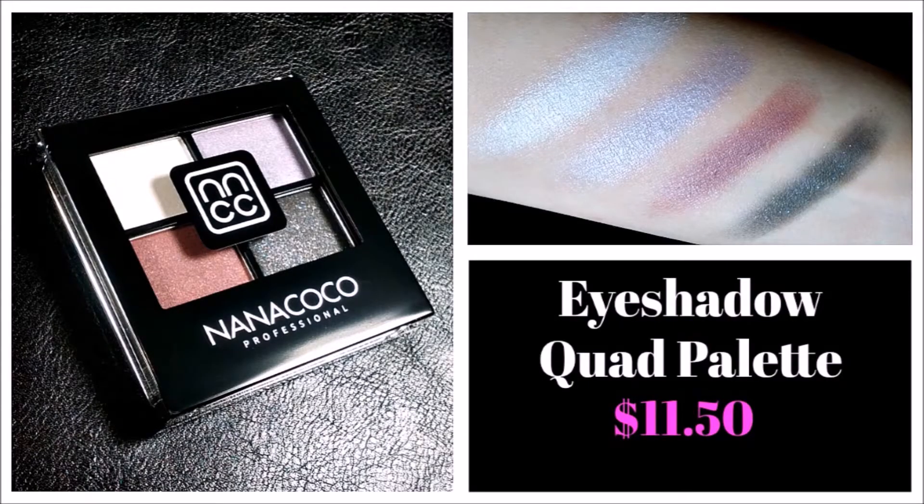The next two items are eyeshadow quads — they sent over two of them. One is in the shade Autumn and the other is in the shade Futuristic. Futuristic was probably my least favorite of all the items in this box because the shadows were just a little bit patchy — not really pigmented. I had to go over them a couple of different times to even make the swatches. The colors are just not exactly my type — these little lavender colors, not too much for me. And the dark black with the glitter — I'm not huge on shadows that mix matte and glitter. I'm either all about matte shadows or all-out glitter shadows.